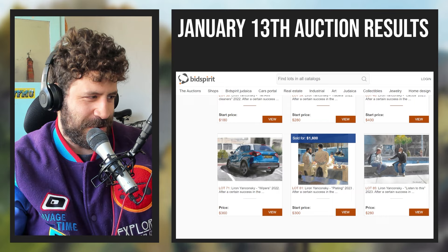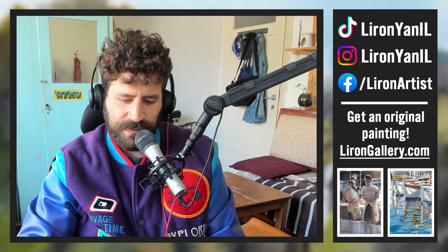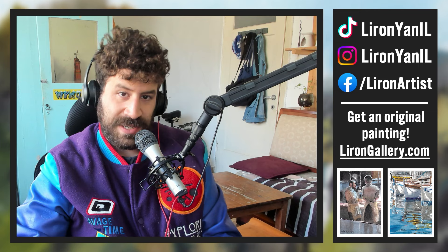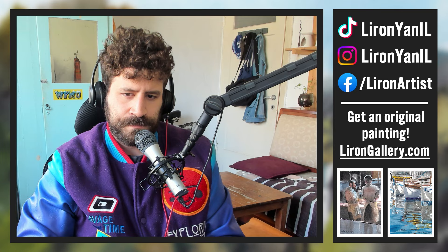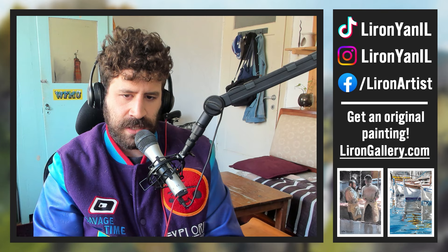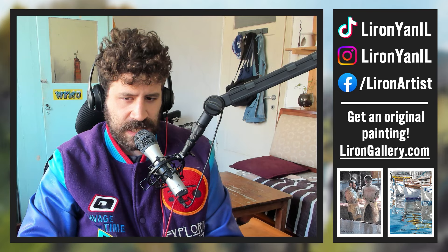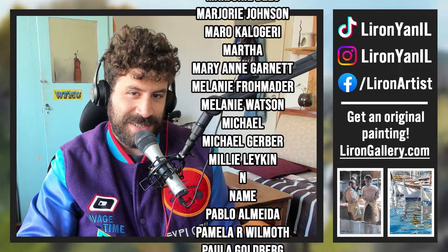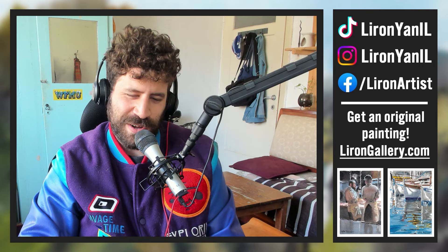If you're interested in selling your paintings, I hope this gives you an inside view of what it feels like on the artist's side. I've talked before about how to reach auction houses and galleries — you can search my videos for that. Once you're confident in your work and can create a series of paintings that communicate who you are as an artist, it's very doable. Check out my gallery at liirongallery.com, and a huge thank you to everyone supporting me on Patreon. I'll catch you in the next video — I believe it'll be a painting process video.